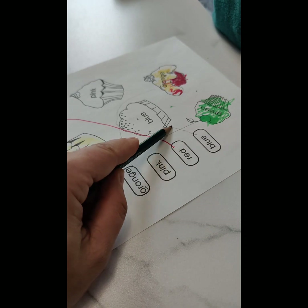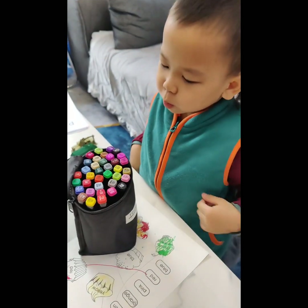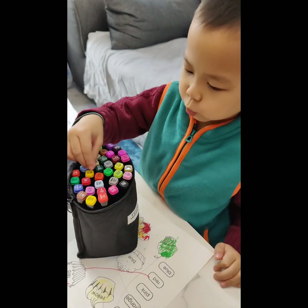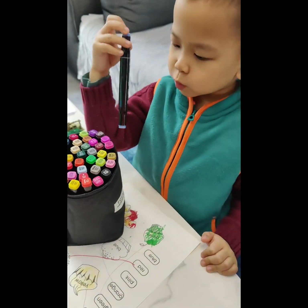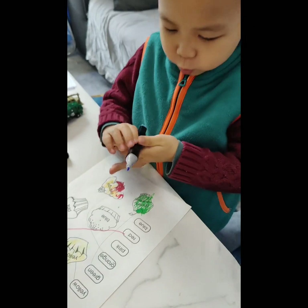Blue! Here is blue. Where is blue? Can you get blue? Yes, that is blue! We color only cake blue.